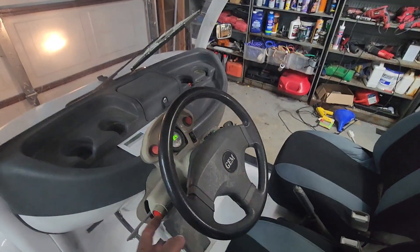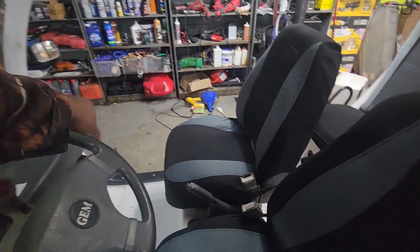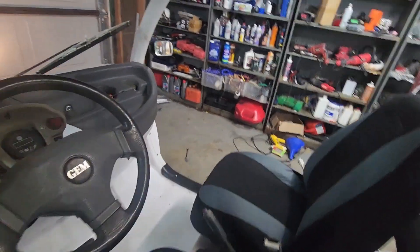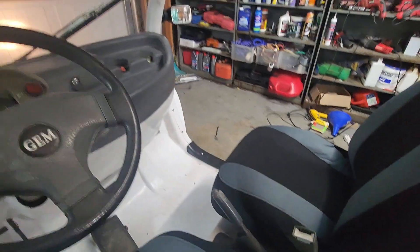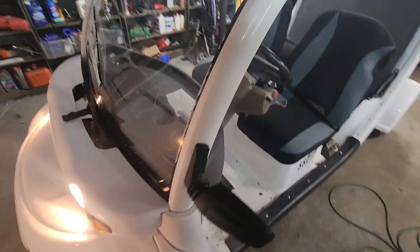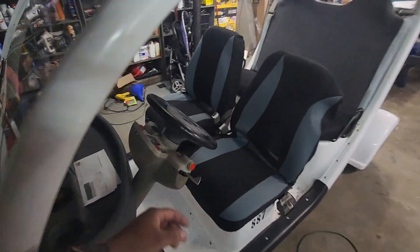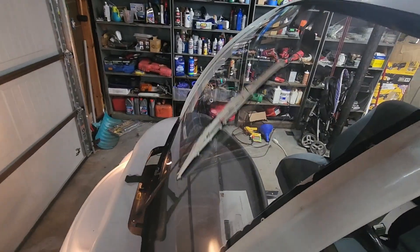Beep the horn — nice and loud. If you leave your lights on and turn the key off, it shows you the miles and then turns off in a second. If you have your parking brake off, it gives you a warning buzzer to let you know to put your parking brake on so the car doesn't roll away. Headlights turned off after about 15 seconds to save your battery. And the windshield wiper works good.